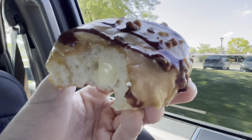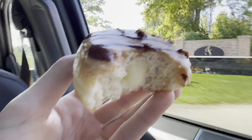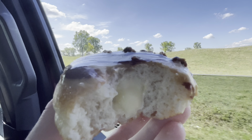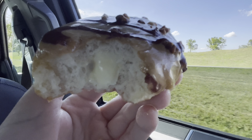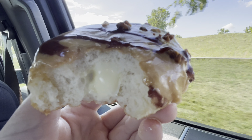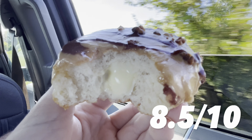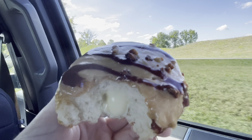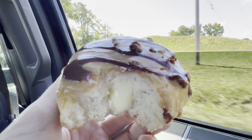Definitely have to get another one of these. All right, time for a rating. I think I'd give this thing a solid 8.5 out of 10. If there were a lot of pecans, I probably wouldn't like it as much because I'm not a big fan of those. But they're soft and there's not very many, so I didn't even get any.